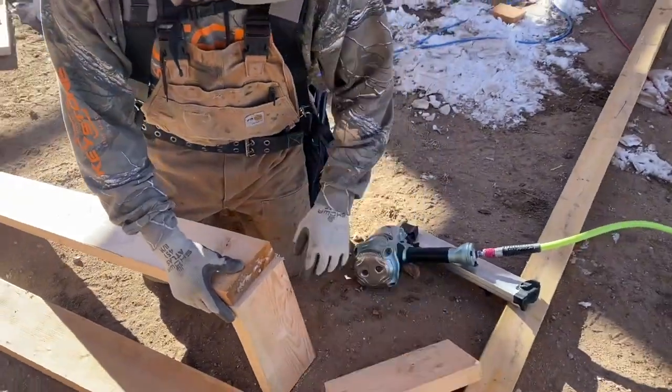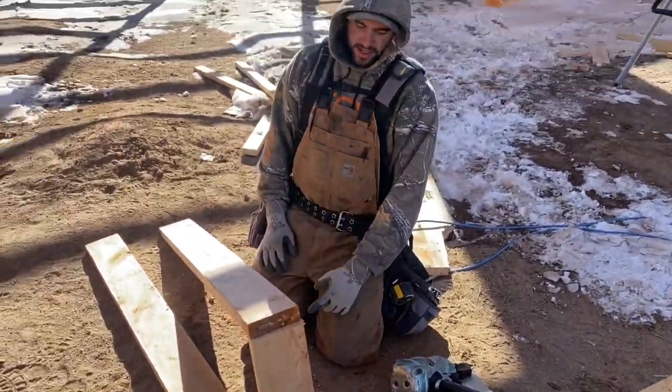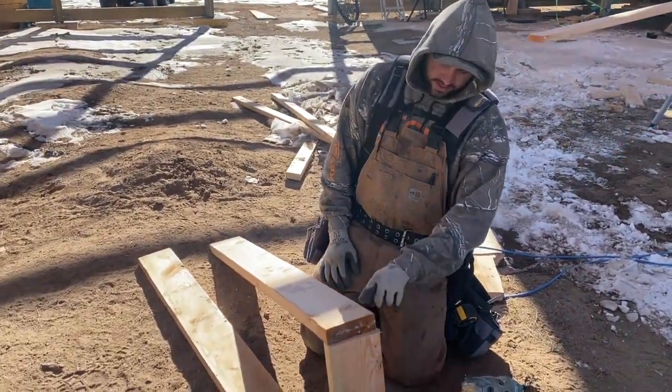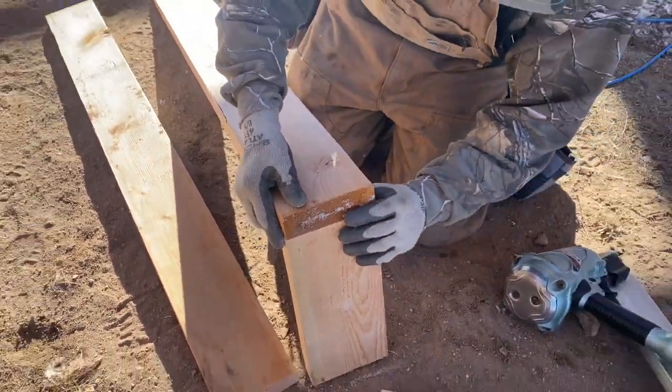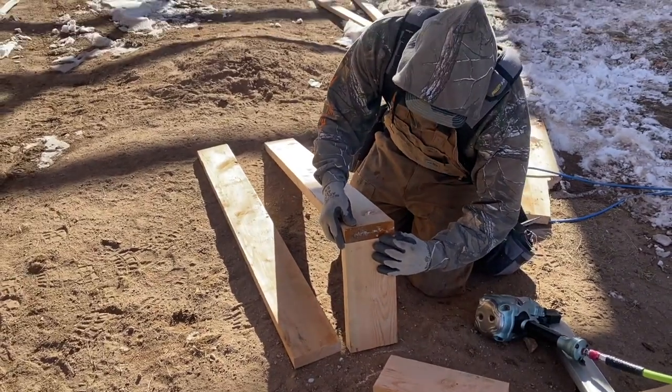Now you can see how to get that inside dimension — you have to hang this inch and a half longer on each side, so your inside is 48. Makes sense.